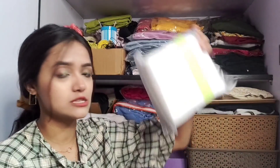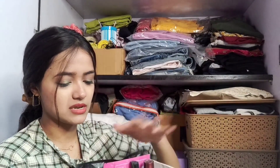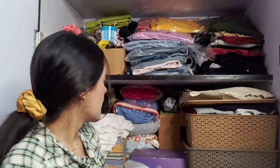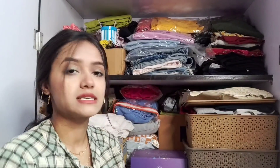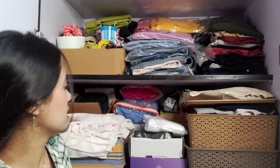This box has cotton pads that came from Miniso — they were in a box that got opened, so I've removed them and kept them in a bag. Then I also have some daily skincare items here.